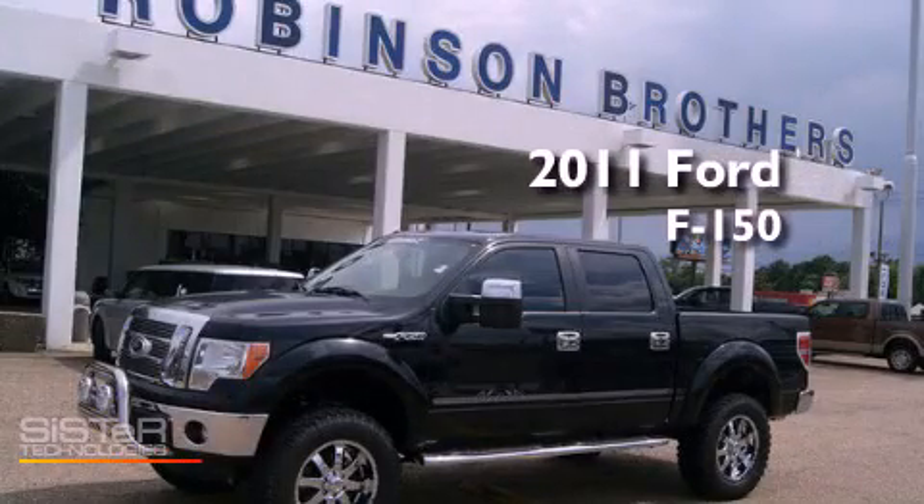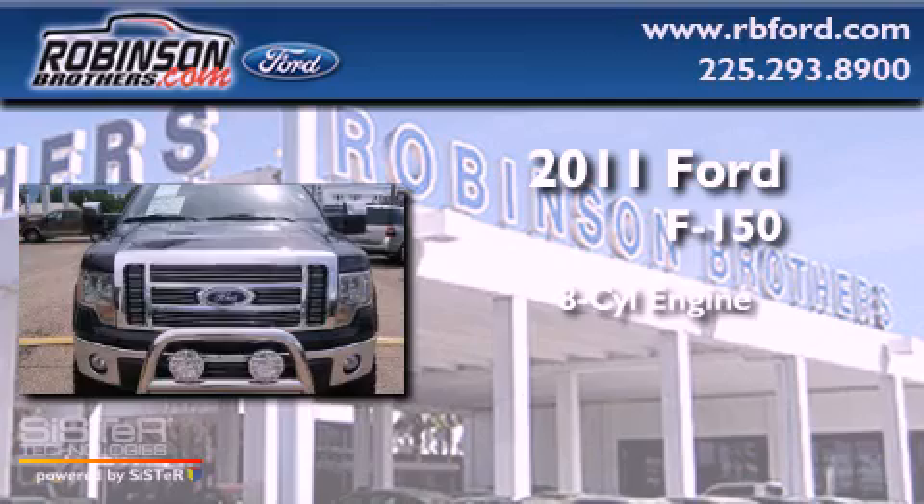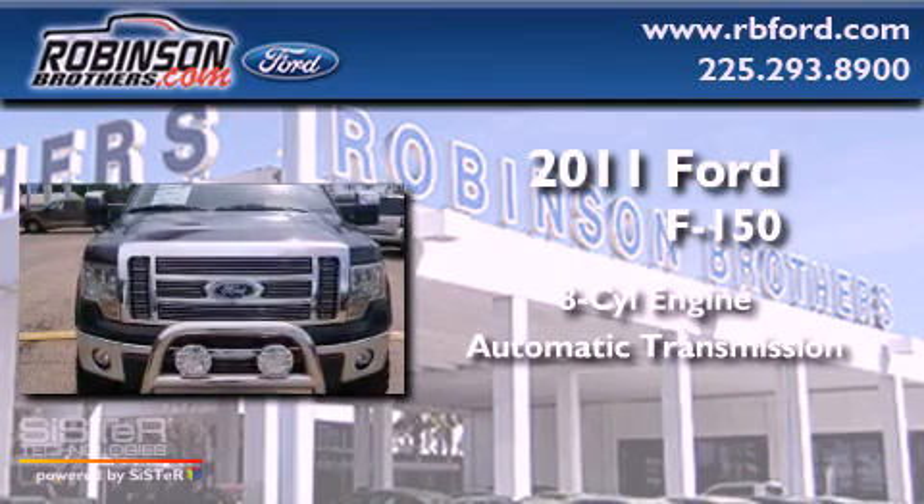This is a brand new 2011 Ford F-150. It has an eight-cylinder engine and an automatic transmission.